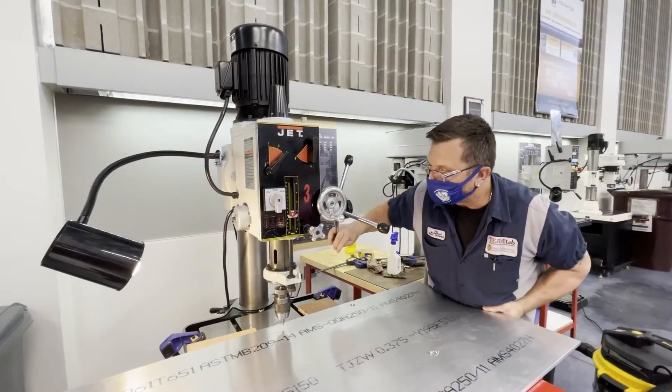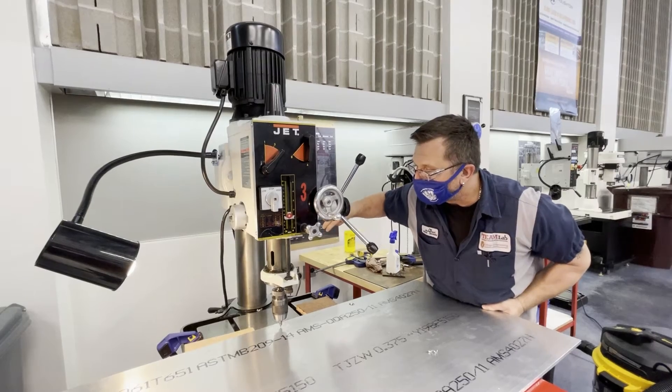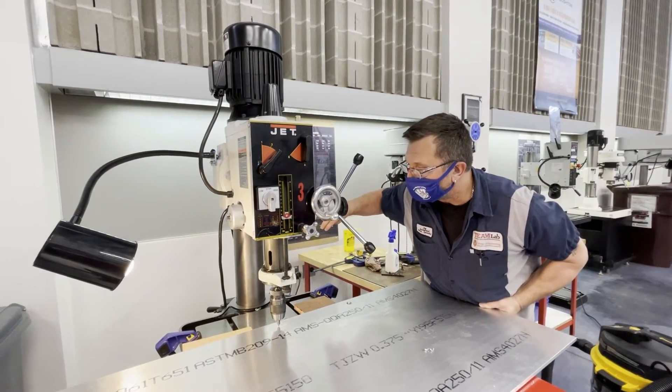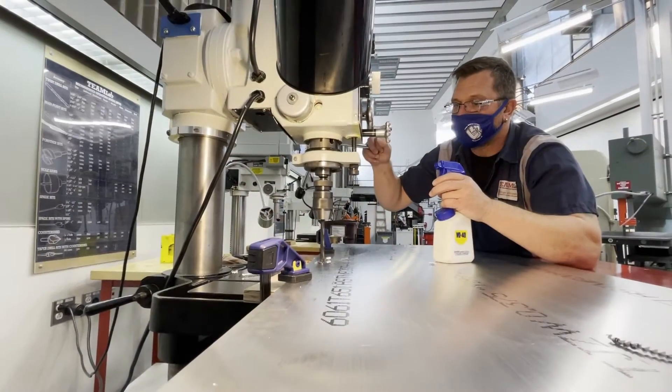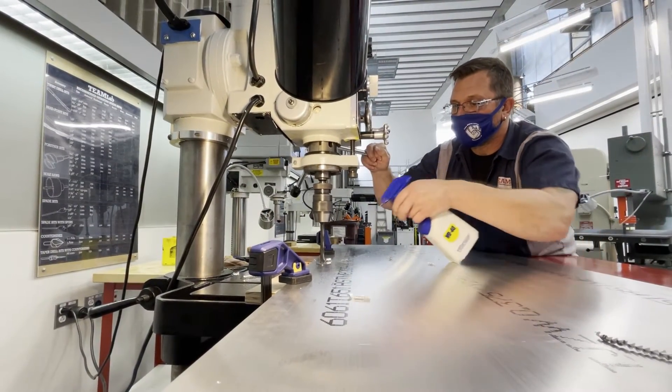For students who have no prior experience, this is actually a great place to come. We give you the tools and the confidence to come back here and know that you can actually design something, decide what you need the machines for, and start to make those decisions confidently.